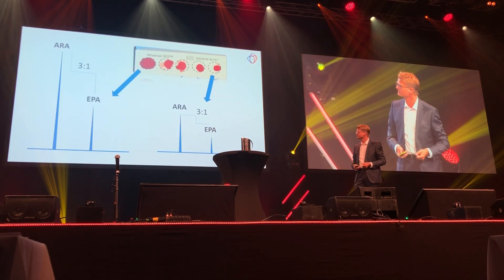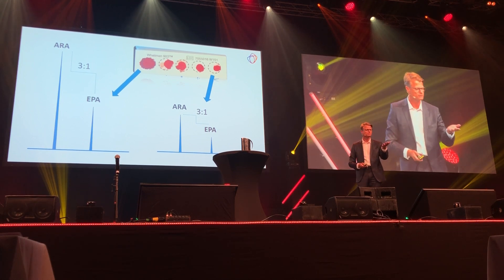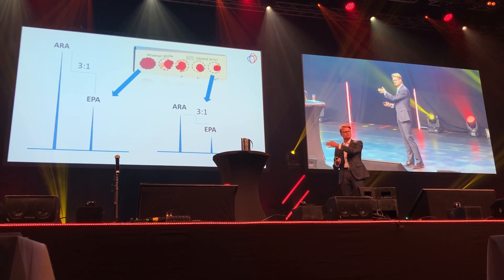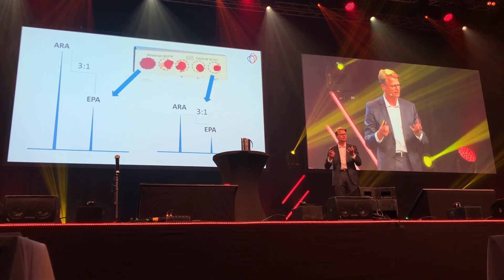If you look at the same index for two different sample types — one to the left has a lot of blood, the one to the right has less blood — the sample with a lot of blood will give high peaks, and the one with small amounts of blood will give small peaks. But look at the ratio: it's the same. It doesn't really matter how much blood there is, the ratio will be the same anyway. This is a very nice feature of this analysis and makes the analysis very robust.